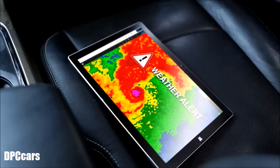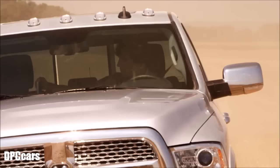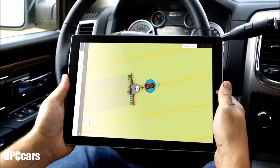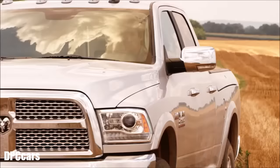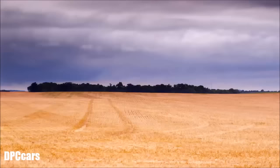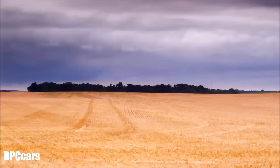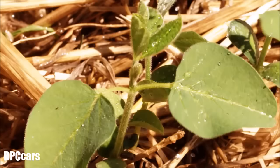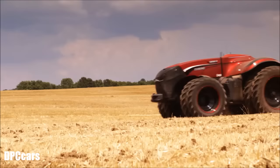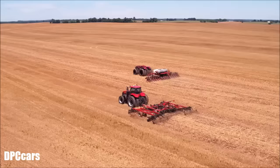Weather, of course, has a huge impact on planning and decision-making. Upon receiving a weather alert, farmers can decide remotely where to send the machines to complete a task in the best conditions before the next weather event. In the future, autonomous technology will react to weather data and stop automatically when conditions deteriorate, and then start again when they improve.